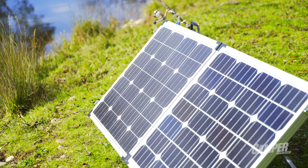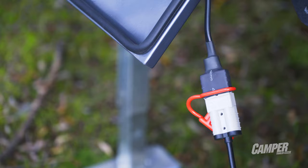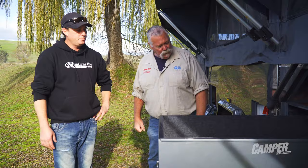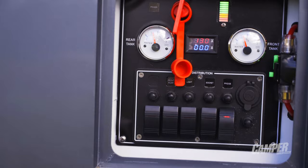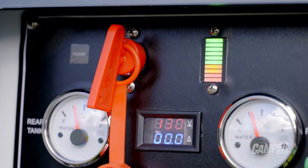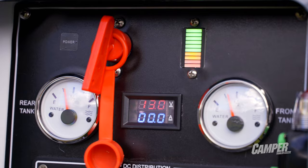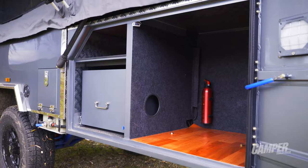We run twin 100 amp AGM batteries, DC to DC, and 200 watt solar. You can stay for as long as you like in this camper trailer with that sort of setup. It's all controlled by the switch panel here - just toggle switches, very simple. It's got to be simple. You've got your volts, your amp readings, your twin water level gauges, full rocker switches which are all on fuse kits - just simple.